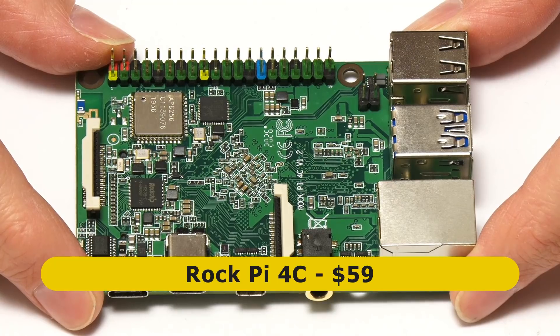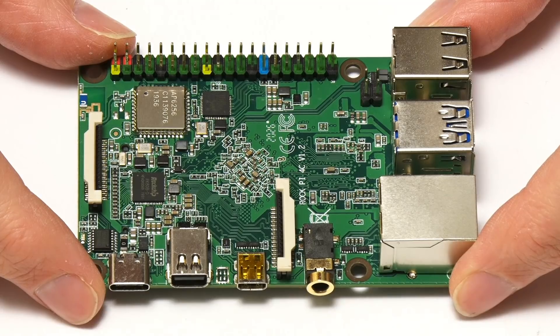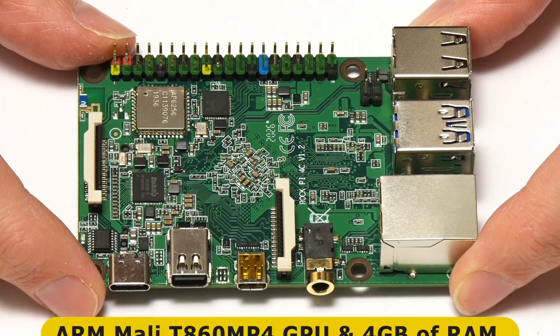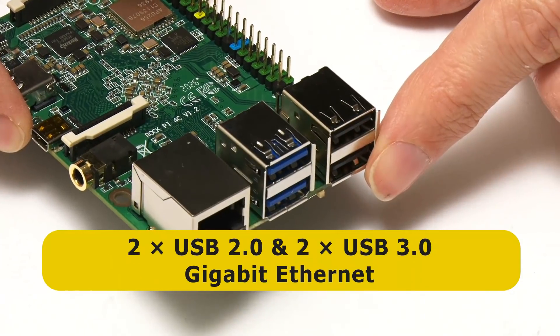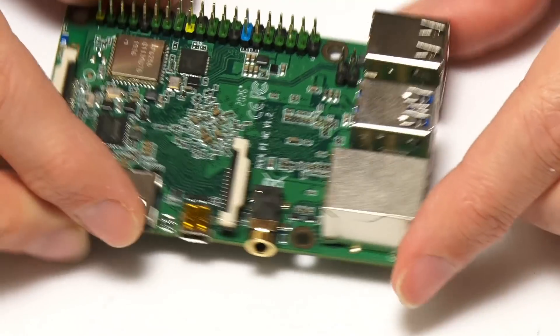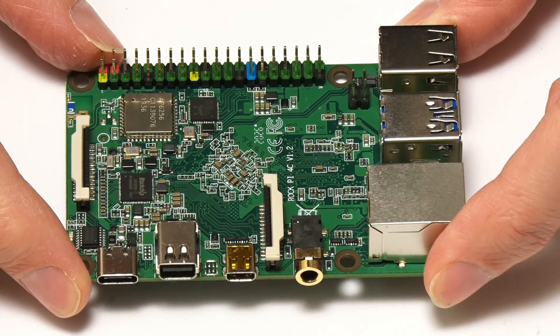The RockPi 4C sells for $59 — it's very good value. It's a hexa-core board based on the RockChip RK3399, which gives us two ARM Cortex-A72 cores running at 1.8 GHz and four ARM Cortex-A53 cores running at 1.4 GHz. There's also an ARM Mali T860 MP4 GPU, and four gigabytes of RAM. We've got two USB 2 ports and two USB 3 ports, and the usual gigabit Ethernet.